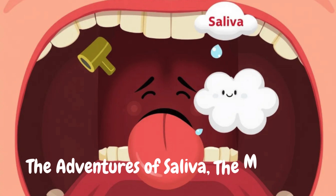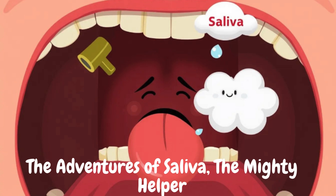One day, something unusual happened. Saliva had to take a tiny rest. Suddenly, the mouth felt very dry. The teeth didn't move as easily, and the food got stuck. Speaking felt strange too — words were hard to say. Saliva rushed back in and helped everything feel normal again. She was truly needed.